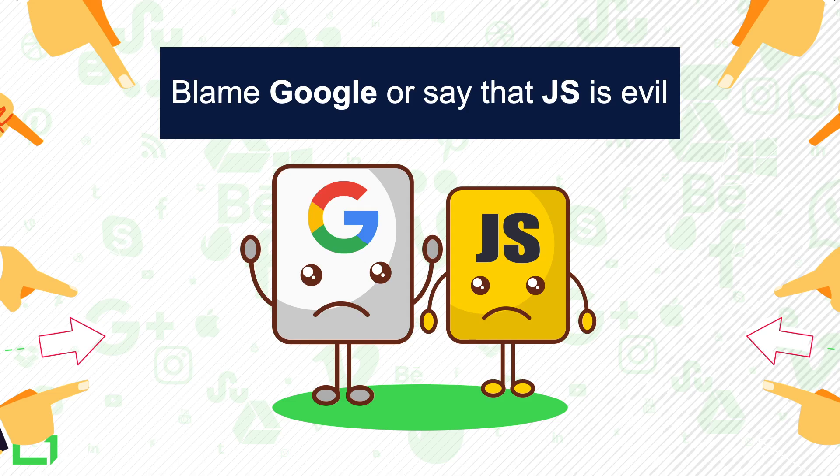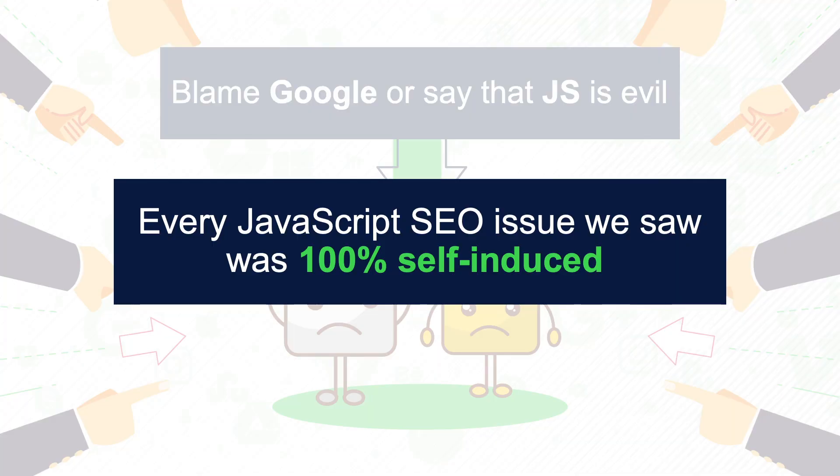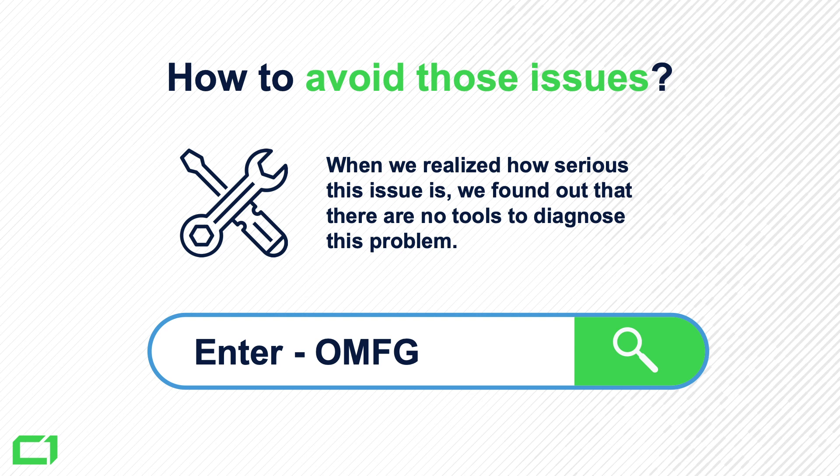As a community, I'm tired of seeing SEOs blaming Google or saying JavaScript is evil. In our experience at Onely, working with technical SEO and JavaScript SEO for e-commerce stores and large brands, we found that every single JavaScript SEO issue was always 100% self-induced by not fully understanding the technology. So how to avoid those issues? We found there are no toolsets to clearly diagnose this problem for non-technical people, so we created a tool called OMFG — Onely Made For Geeks.